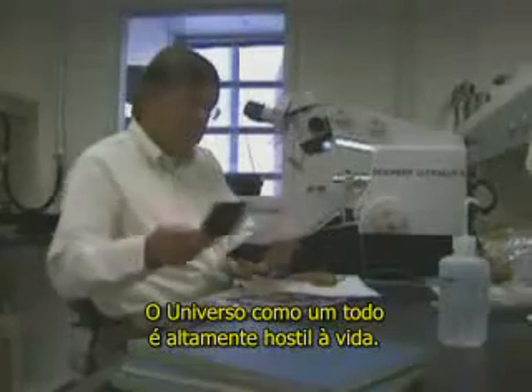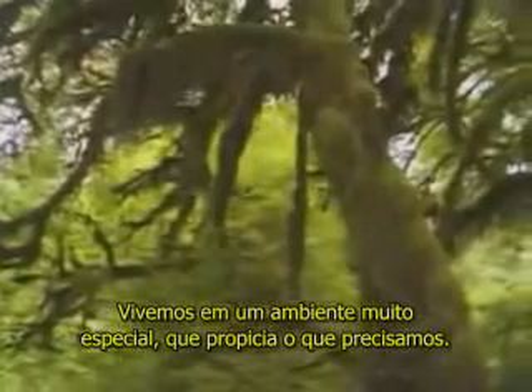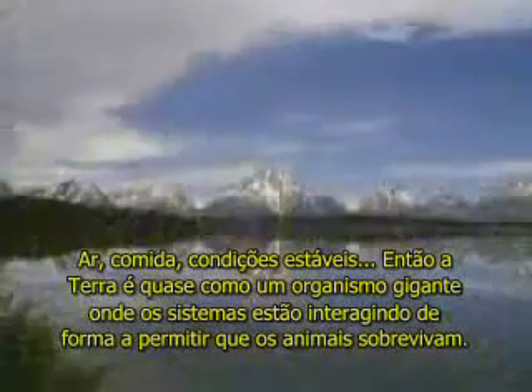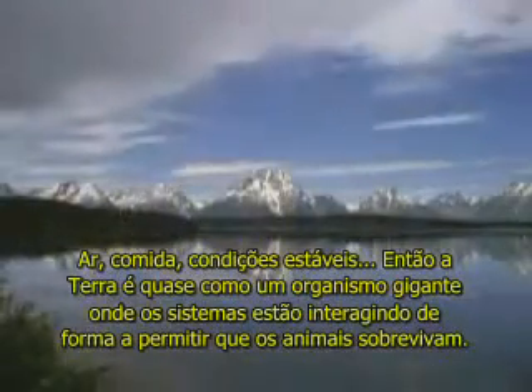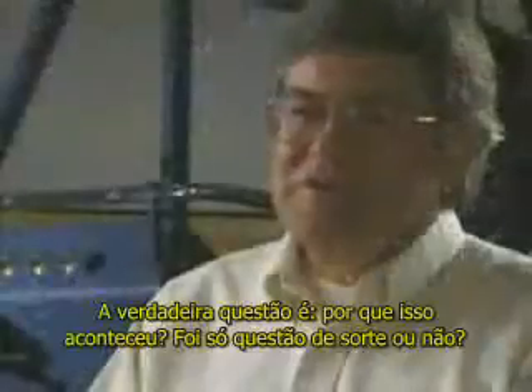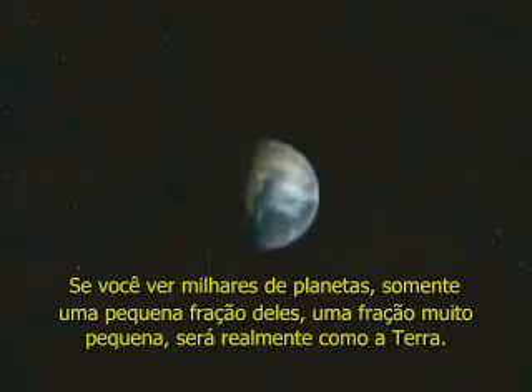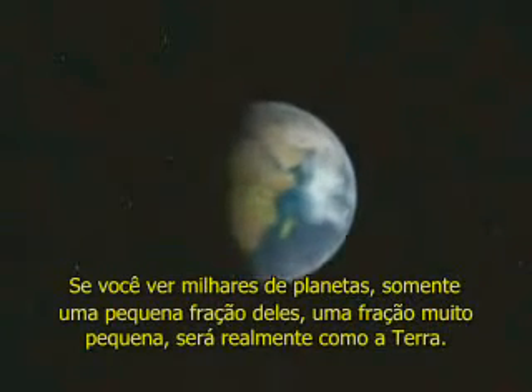Brownlee contends that while relatively simple microbial life may thrive on planets throughout the universe, planets capable of sustaining complex life are exceedingly uncommon. The entire universe is highly hostile to life. If you compare all the known places in the universe, none of them compare to Earth. We live in a very special environment that provides what we need — air, food, stable conditions — so that the Earth is almost like a giant organism where its systems interact in a way that allows animals to survive. The real question is: why did this happen? Is it just a matter of luck? If you look at thousands of planets, only a very small fraction will be truly Earth-like. So if we are very rare, we did win the cosmic lottery. We're lucky — we're just in a very fortunate place.